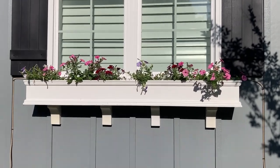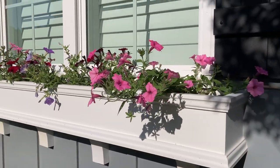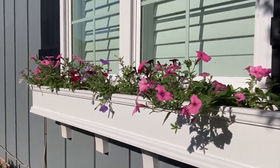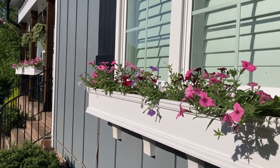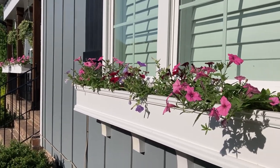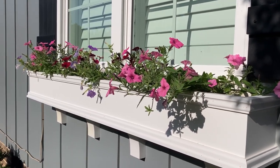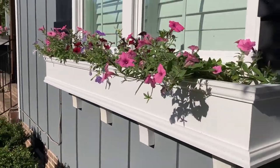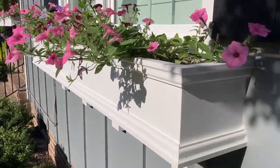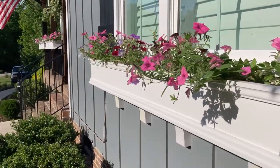The bubble gums are the only ones this year that are Vistas, so they're supposed to be the most profusely flowering and growing. The blue sky and the black cherry are just regular super tunias. Although even though they're not Vistas, regular super tunias still grow profusely — just not as much as the bubble gums.